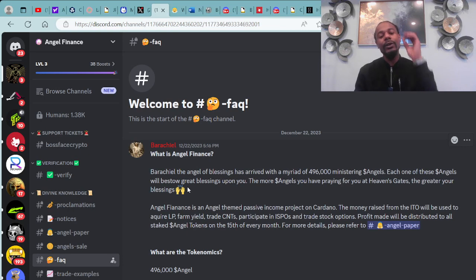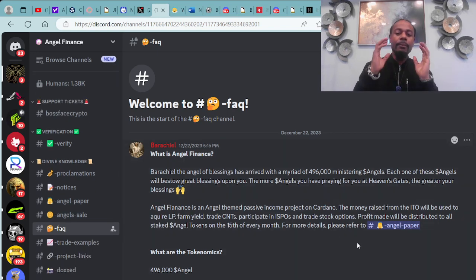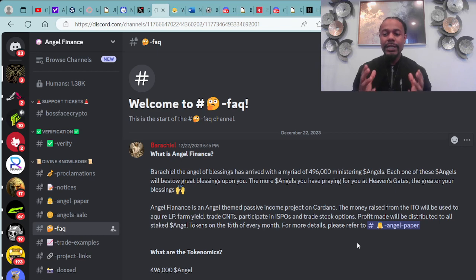You can also check out Angel Finance right here on their Discord, in the facts section. What is Angel Finance? Barachil, the angel of blessings, has arrived with a myriad of 496,000 ministering angels. Each one of these angels will bestow great blessings upon you — the more angels you have praying for you at heaven's gate, the greater your blessings. I'm definitely digging the vibe of this, tying things into blessings, angels, and greatness.